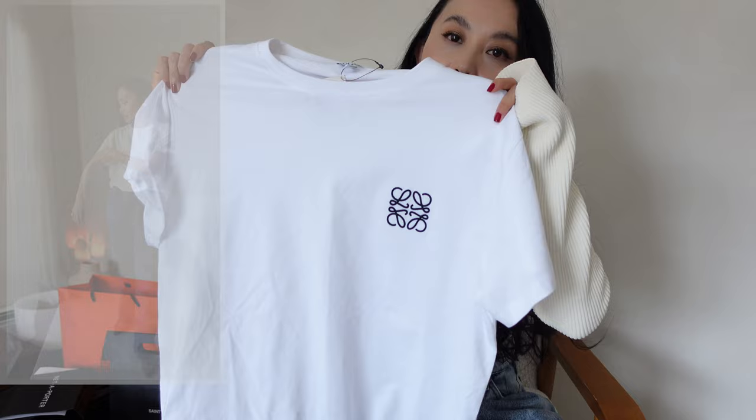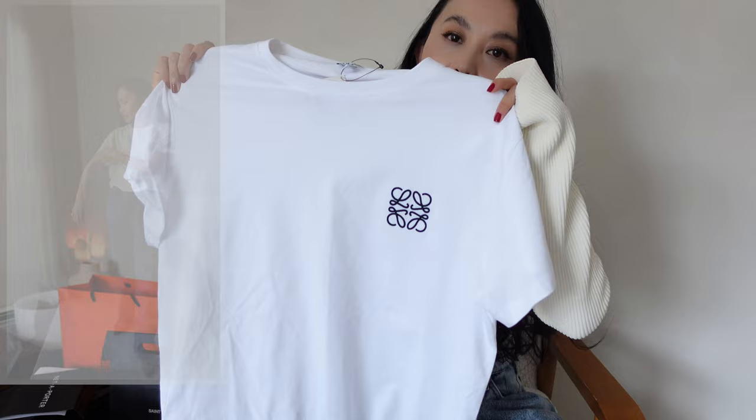Also picked up this Loewe men's anagram T-shirt. I got it in a size small this time — slightly bigger than the gray one I got previously with the red anagram. I wore that T-shirt a lot. The quality on these is insane.